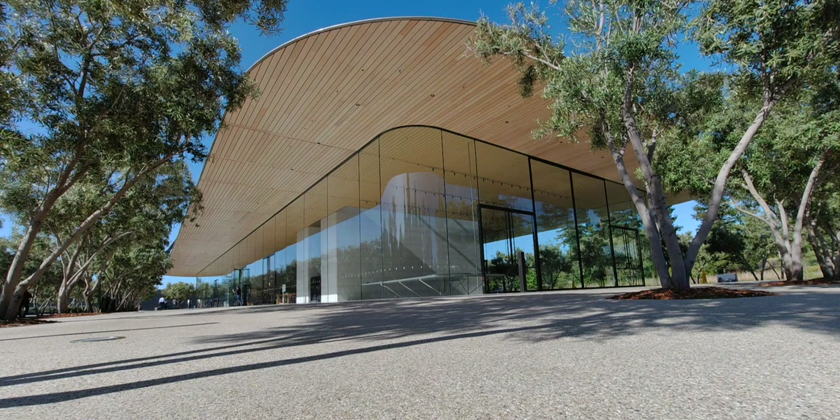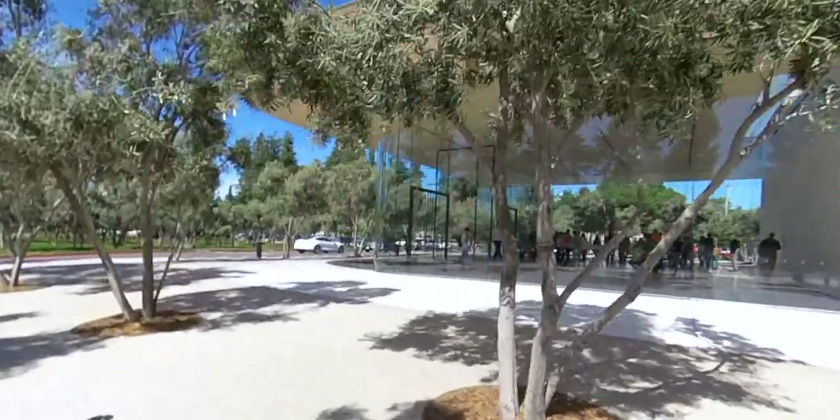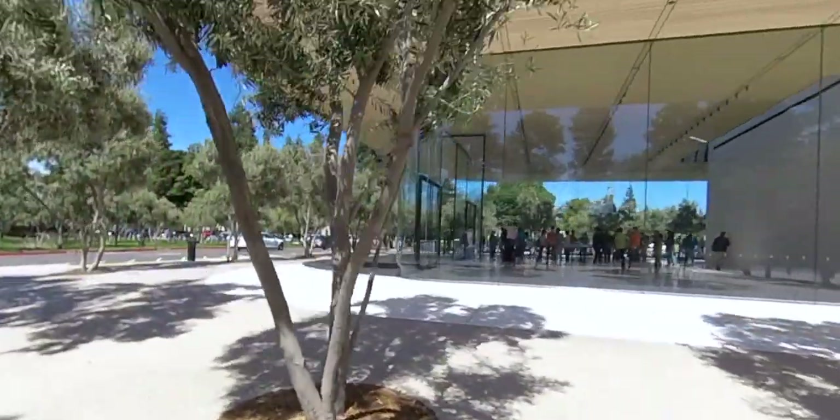I will say the whole visitor center building is smaller than I imagined — I imagined it being like four times the size that it was. That said, it's not tiny by any means. Inside there are four main things: a cafe, a store, an AR experience — like an augmented reality campus experience — and then a rooftop terrace. Let me tell you about each of those.